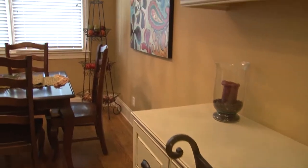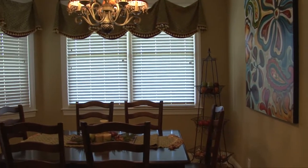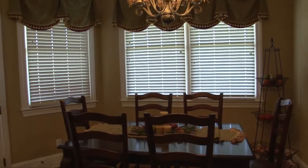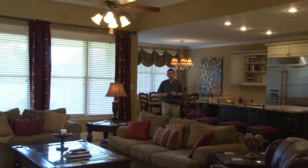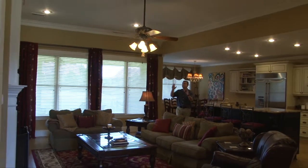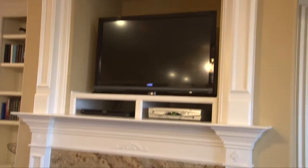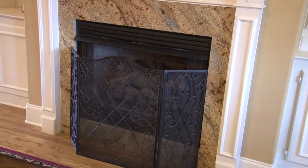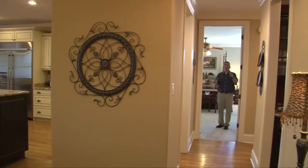The breakfast area is nicely sized with triple wood wrapped windows with a great view of the rear lawn and a rear entry door leading to the covered porch. The breakfast area and kitchen open up to a large great room featuring high smooth ceilings, extra wide crown molding, custom fireplace mantle with marble wrap and built-in bookshelves and cabinets.